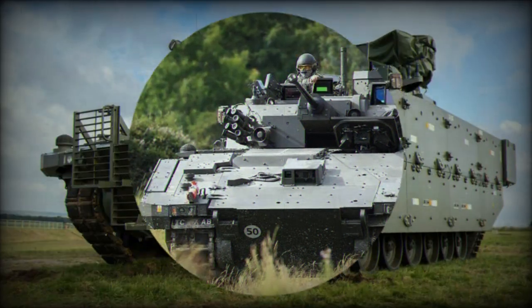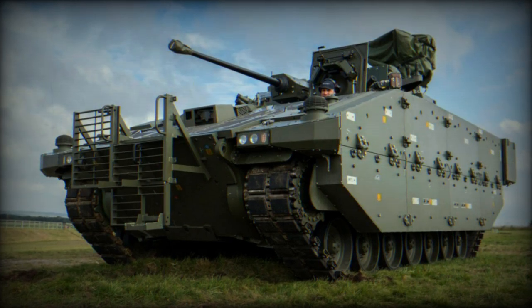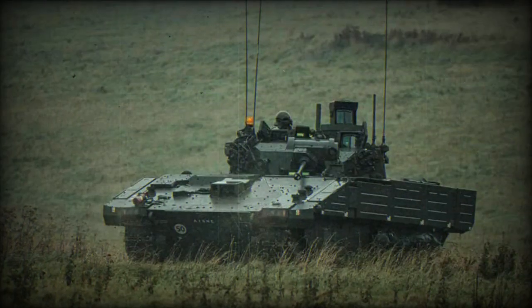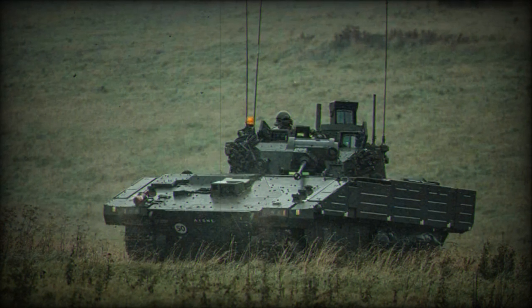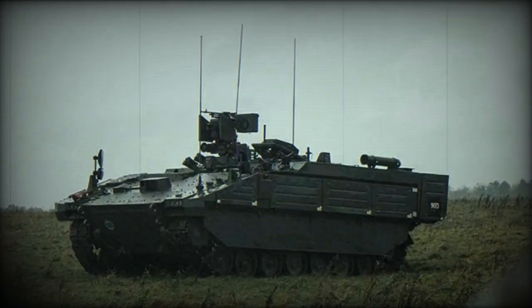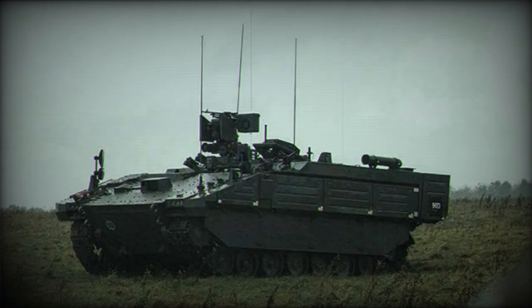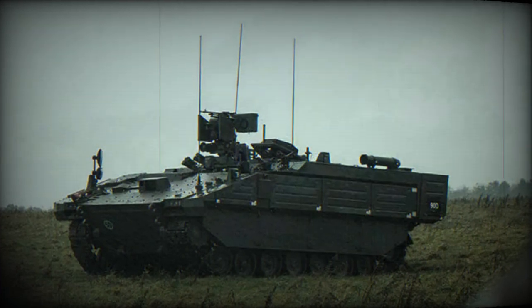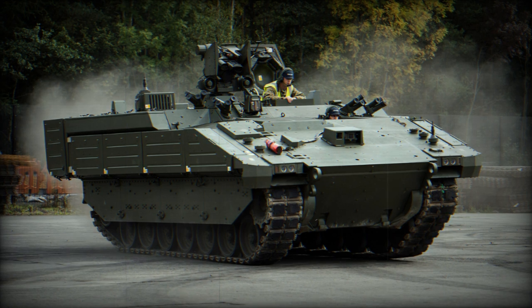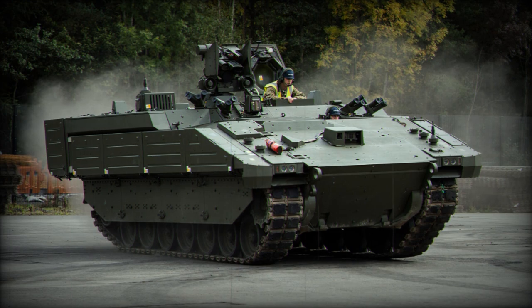In terms of armament, the Ares is equipped with a Kongsberg Protector remote weapon station armed with a 12.7mm machine gun. The turret features a detached line-of-sight (DLOS) system, allowing the gunner to maintain sight on the target independent of the ballistic solution for the weapon and ammunition being used. Furthermore, the turret is integrated with a thermal imager with a dual field of view and a color daylight camera, providing a wide field of view for observation and a magnified close-up view of the target area, facilitating identification and engagement of long-distance targets.